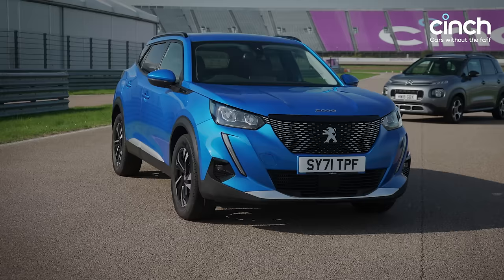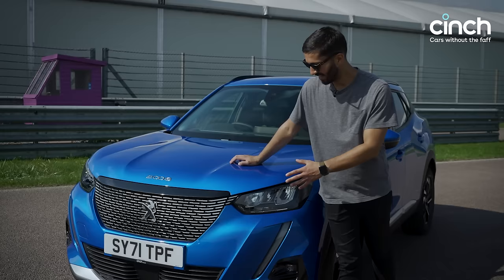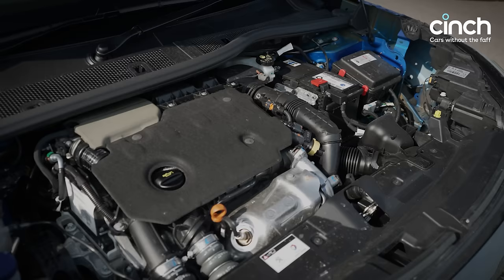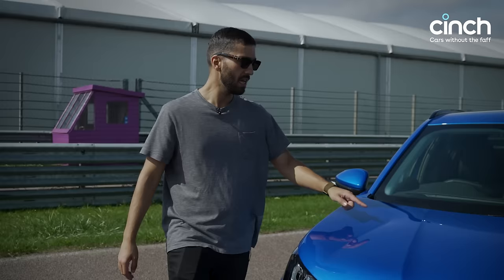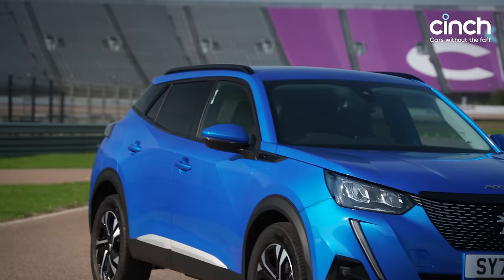This is the Peugeot 2008. If the Skoda was the value offering, this is definitely one of the more premium cars here — this Allure-spec example costs just over £23,000, though you can get a 2008 for not much more than £10,000 on cinch. The fit and finish is pretty posh. This particular car is an HDI diesel model, which means it does well over 60 to the gallon on a run, has over 100 horsepower, and quite a lot of torque. Very punchy, and I love the design features on the front and back.